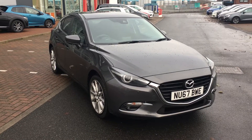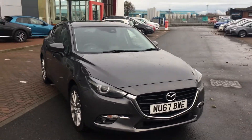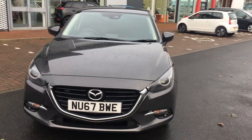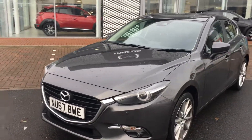Welcome to Jennings Mazda. Today's presentation is on this used Mazda 3 Sportnav. It's a 2 litre petrol. Now with it being a Sportnav version, you do get quite a lot of spec with it.